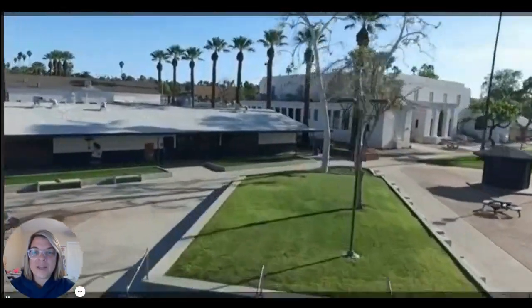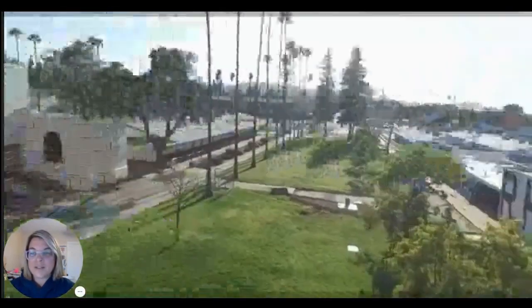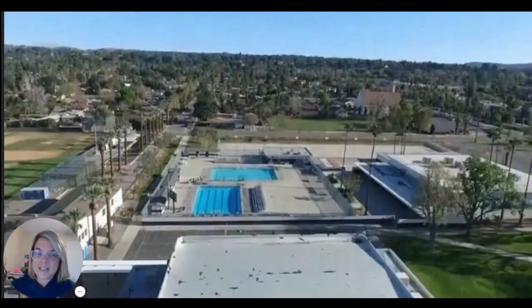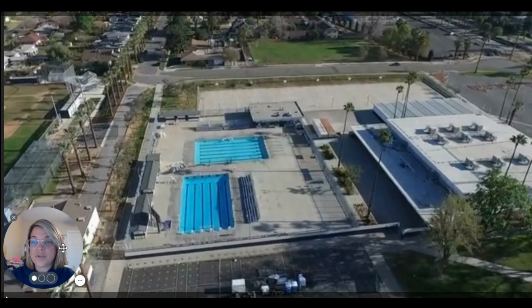The ASB wing is located on this side as well, where we hold lunchtime activities. This is Girls Gym — it's great, it's awesome. It is one of the oldest gyms that we have on campus. I say one of the oldest gyms because we have two. But this is a great gym — it's really old and kind of cool to check out inside.